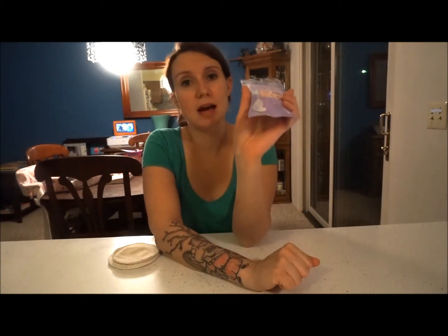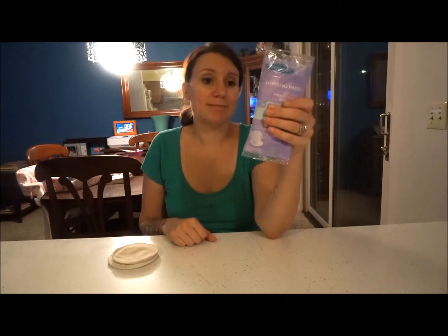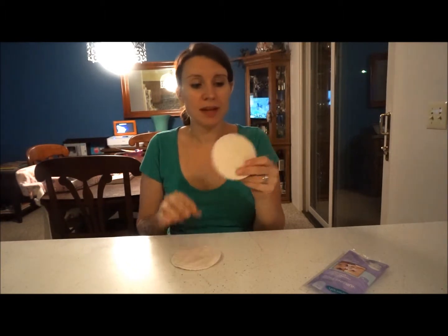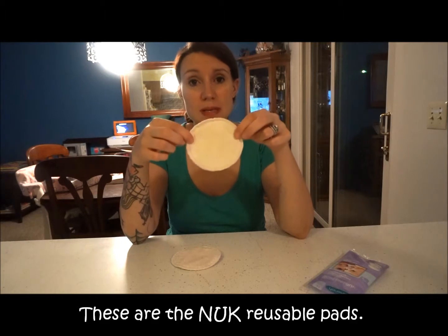These are disposable pads — one-time use, then they go in the trash. I have never cared for these. The only reason I have them is because I got so many free from buying stuff while expecting. They are very thin and discreet, you don't see them through your shirt, and they absorb well, but you change them out a lot. I'm not big into the disposable thing, and they weren't that comfortable for me either. What I prefer is reusable cloth pads.